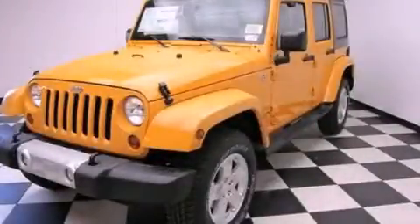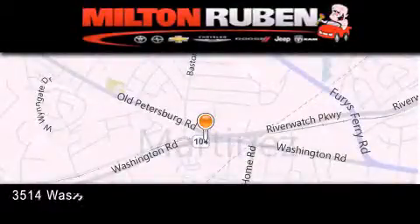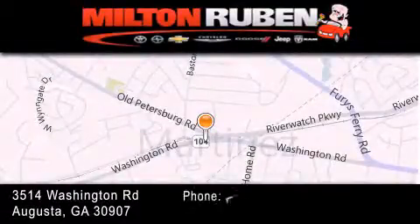Please contact us today. Come experience the Drive Away Advantage here at the Milton Ruben Superstore.